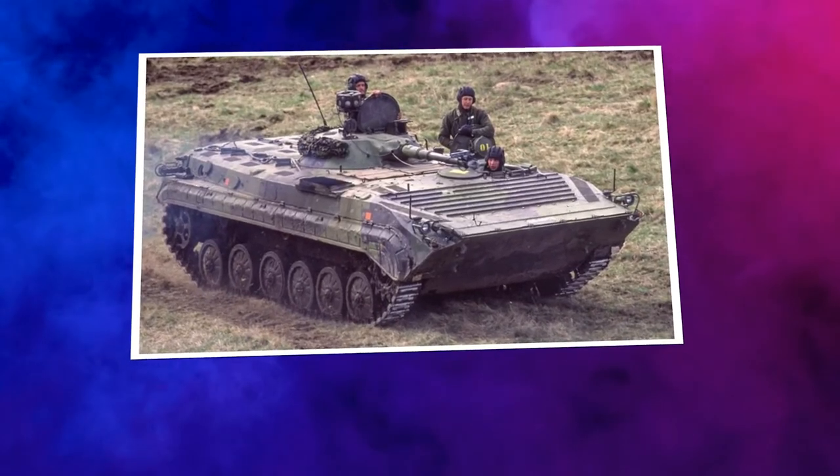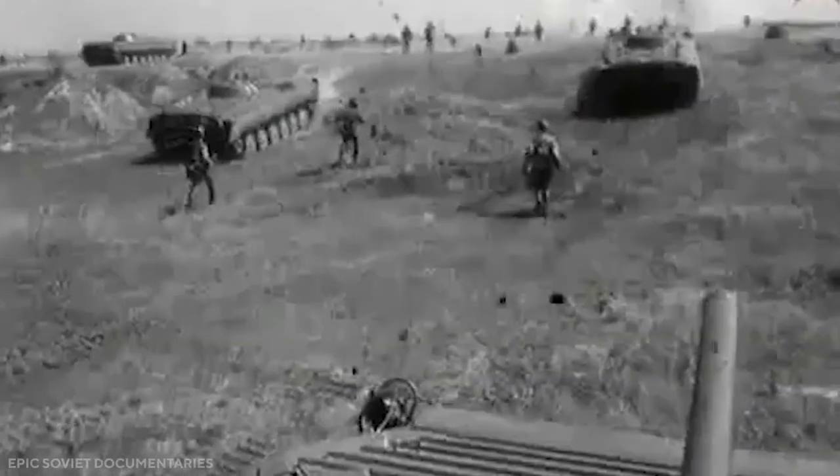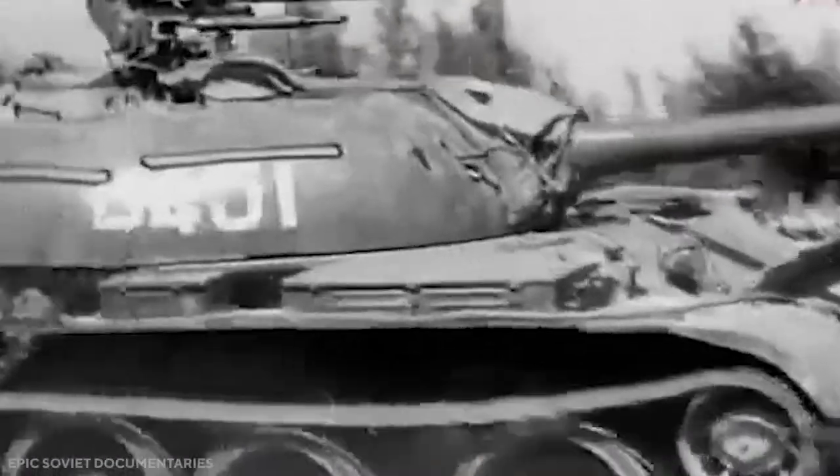The BMP-2 is a further development of the BMP-1, appearing in the late 1970s with some drawbacks eliminated. The most obvious improvement was the replacement of the BMP-1's non-stabilized 73-millimeter low-velocity gun by a more versatile and effective fully-stabilized dual-fed 30-millimeter cannon. This cannon fires HE-FRAG, HE, and armor-piercing rounds, engaging armored targets at 1,500 meters, ground targets at 4,000 meters, and helicopters at up to 2,500 meters. Fitted with an updated UTD-20S1 engine developing 300 horsepower, it was adopted by the Soviet Army in 1980 and produced in large numbers. BMP tanks remain in use today by many countries.